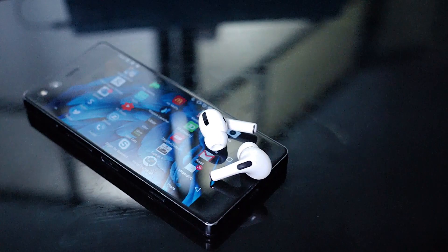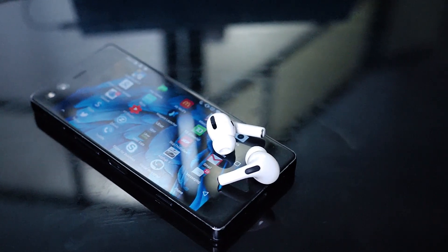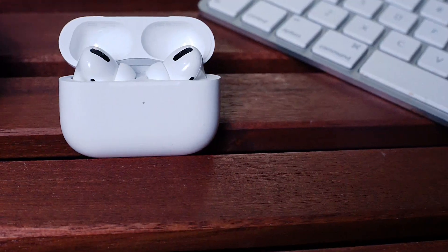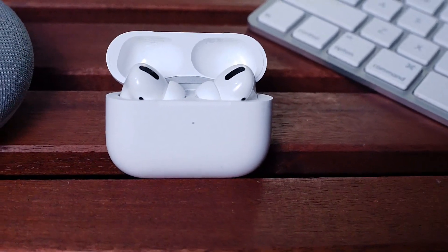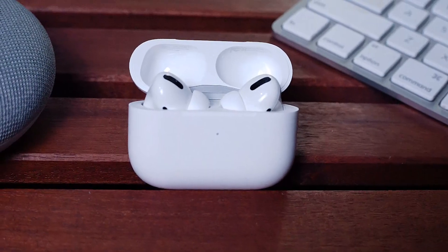So what do you think? Does Assistant Trigger make using the AirPods Pro on your Android device worthwhile? Do you know of any other solutions or workarounds to bring back some of the features that people on iOS are enjoying?